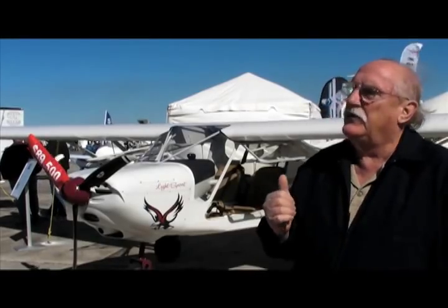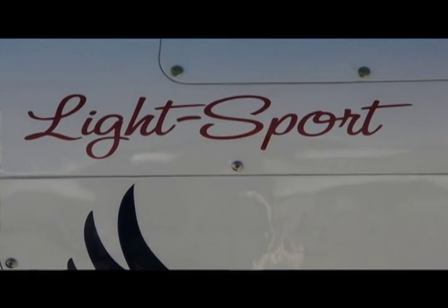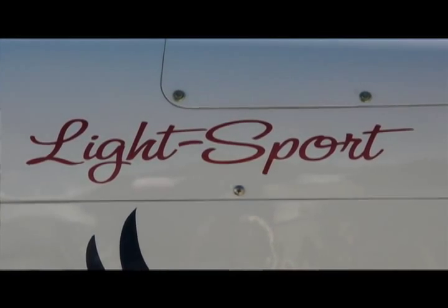This airplane is made by World Aircraft Company. We're based at Henry County Airport in Paris, Tennessee. We have a 23,000 square foot facility. The airplane is made in the USA — we make every single part and do our own engineering. We have three engineers.